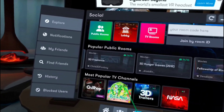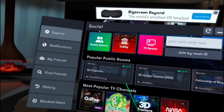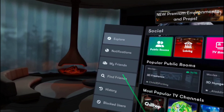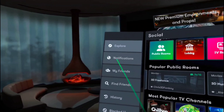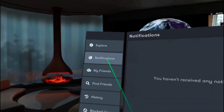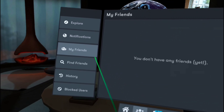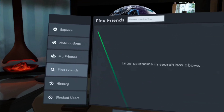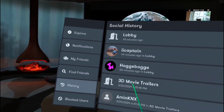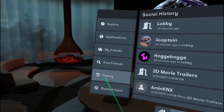You've got block users, watch history so you can see things you watched previously. For public channels, you can see how many people are already in there — 15 is the max. If a room is maxed out at 15 of 15, you're not getting in that one. Sometimes you go to a room and nothing's playing, which happens.